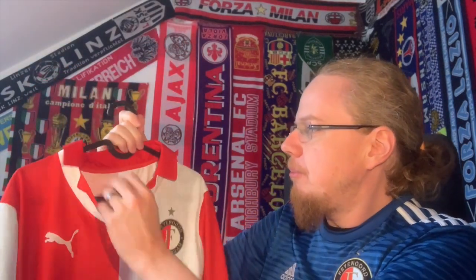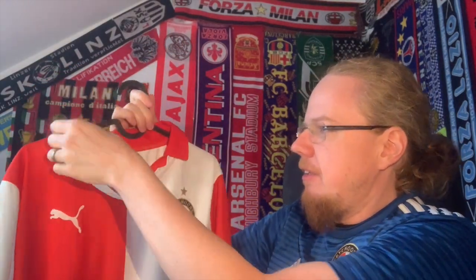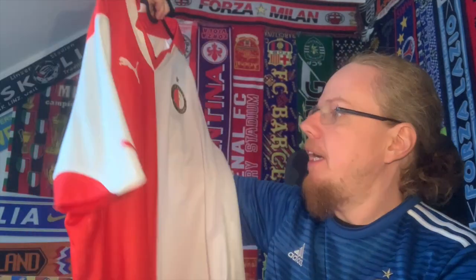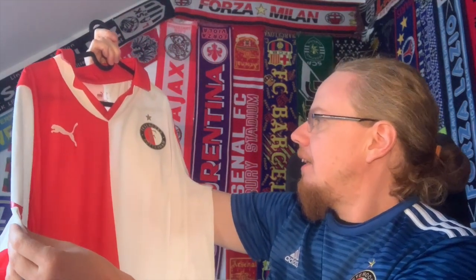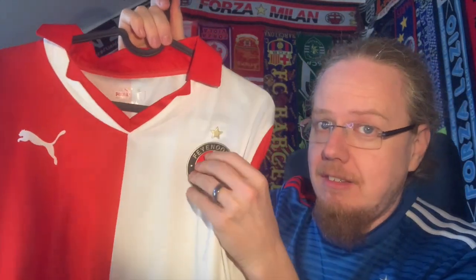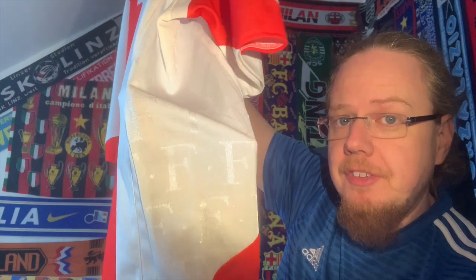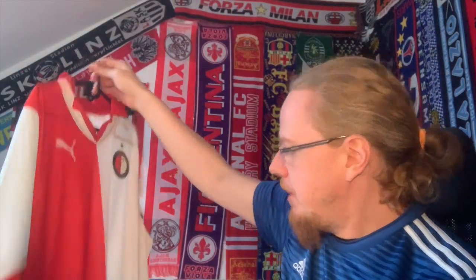I'm wearing a Feyenoord away jersey that I recently acquired, but my problem with Feyenoord was always that I have a home jersey from the 10-11 season that I was never really happy with. Sure, it has some really cool features — I don't mind the color overall, I just don't like this particular part. What bugs me the most is that they spoil the half-and-half look with this little patch here. I really like the silicone crests and there's some really nice detailing on the side with the F on Feyenoord.